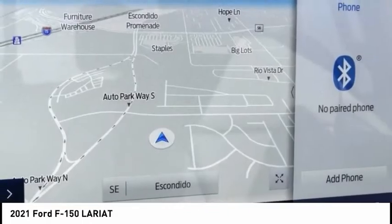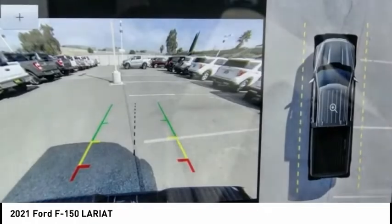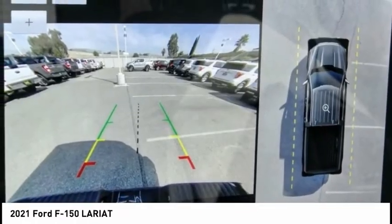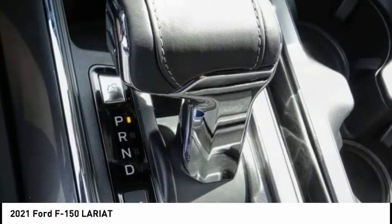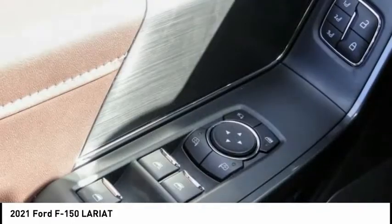Electronic stability control, alloy wheels, brake assist, traction control, rear step bumper, remote keyless entry, fog lights, four-wheel disc brakes, power tailgate, and front-wheel independent suspension.